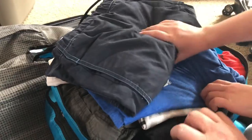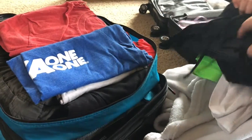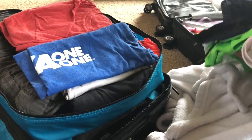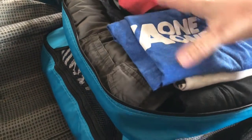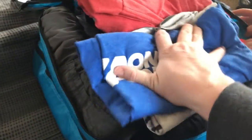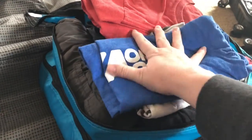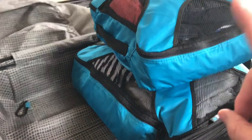This is Jason's bag — I wanted to show you how many things he's got packed. We've got his swimsuit, his swim shirt, two rash guards, t-shirts, three pairs of shorts, socks, and more t-shirts — and this is just the medium size packing cube.